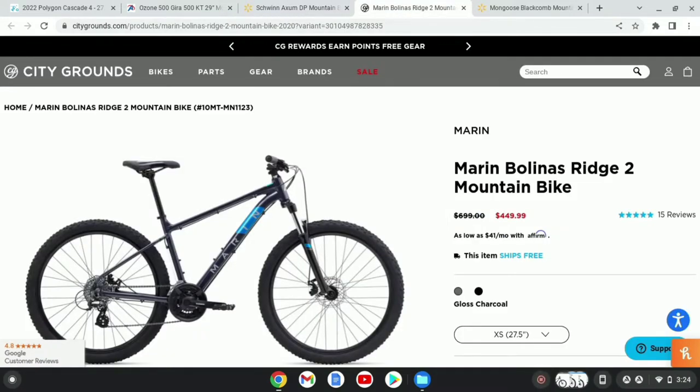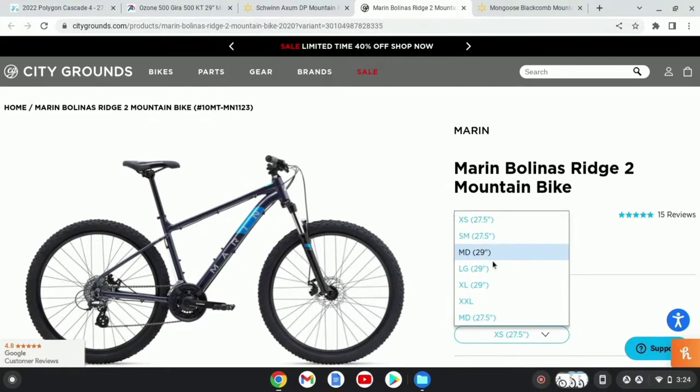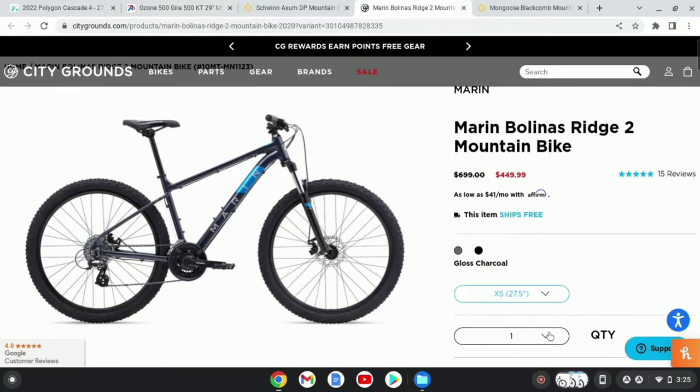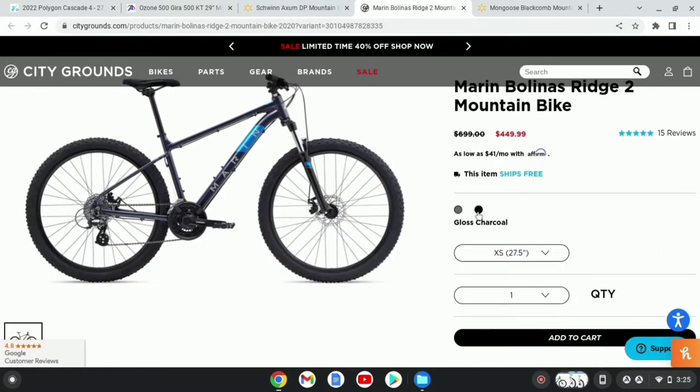The fourth bike we're taking a look at is the Marin Bolinas Ridge 2, and you can get this on City Grounds for $450. Some of the models are out of stock — the Large and the XL are actually out of stock — but you can actually get this with different wheel sizes and frame sizes. It comes in two different colors, gray and black.